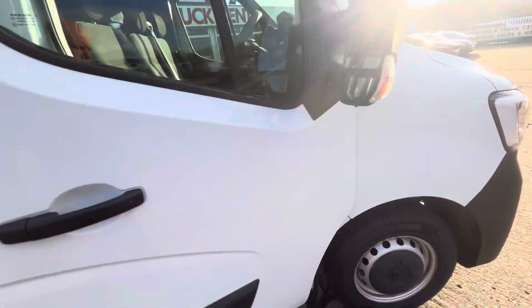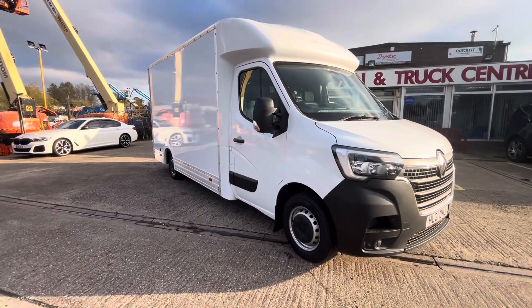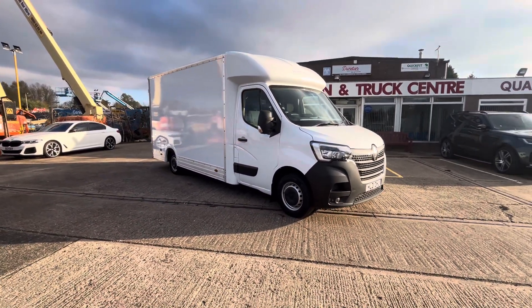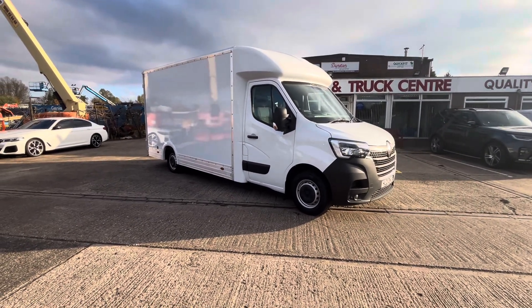So there you go — 2021 21-plate Renault Master Business, 2.3 dCi 145 brake horsepower, long wheelbase low loader. It's in stock now, give us a call and thanks for watching.